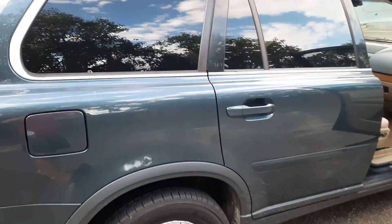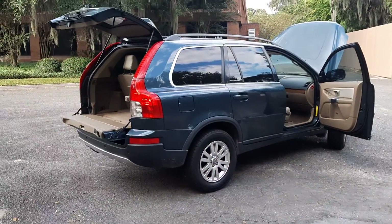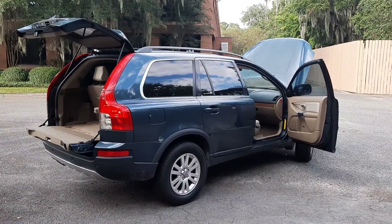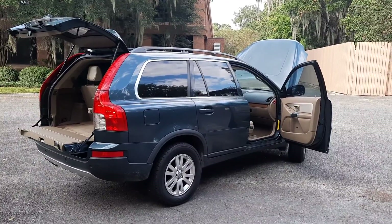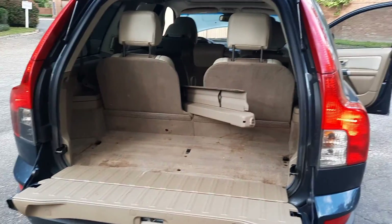Previous owners had kids — the vehicle has not been detailed, so if you have kids, it looks like you would imagine. It does have the privacy cargo cover shade.